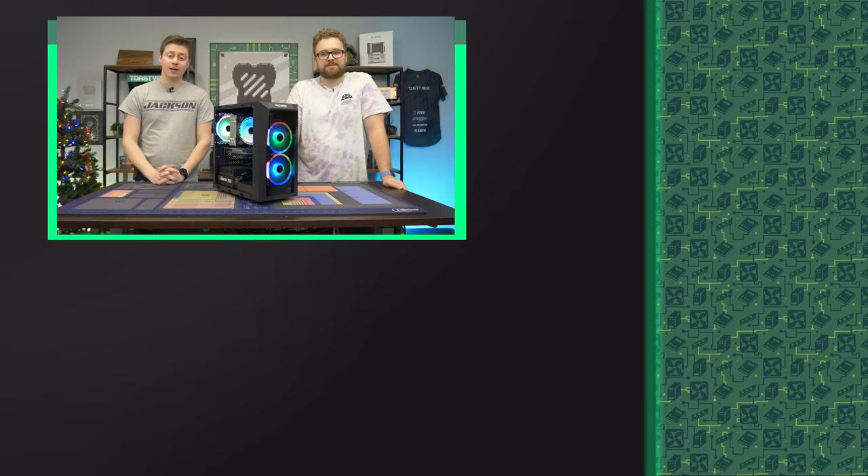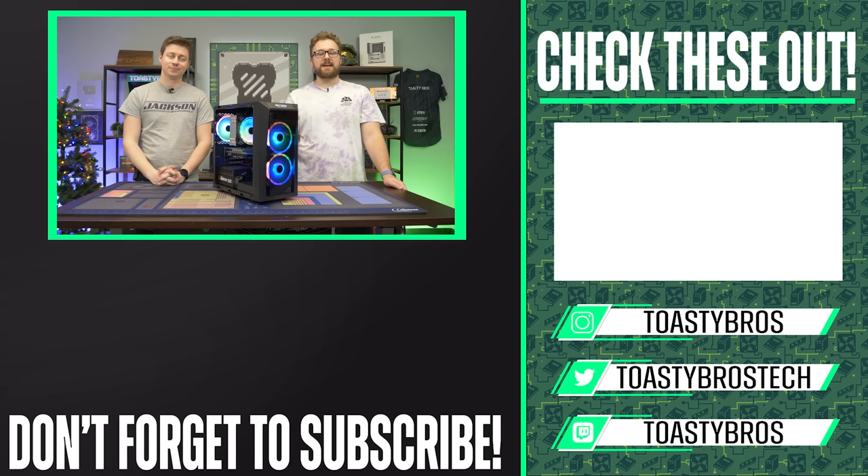We also love checking out other pre-builds, but we have our own pre-build company — PCBros.tech. We sell PCs that we feature here on the channel, and this one will be listed for sale — it might already be gone by the time you watch this. Check out our website and come see us in person at PCBros.tech.